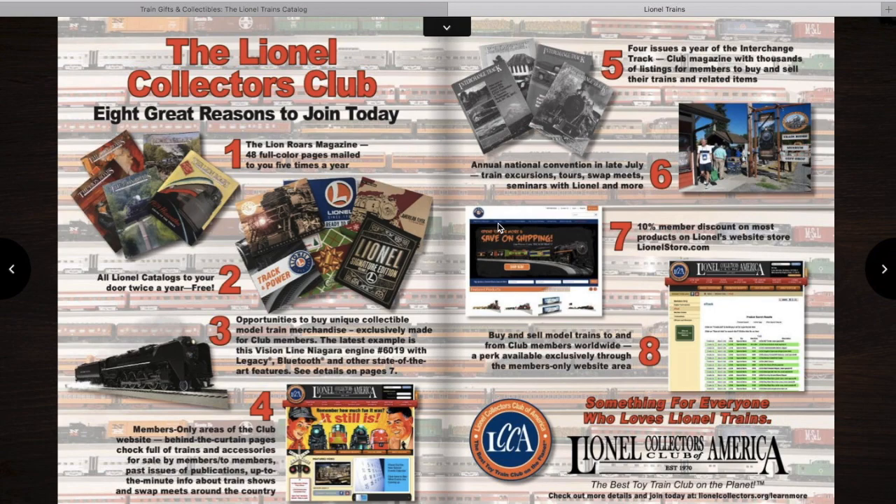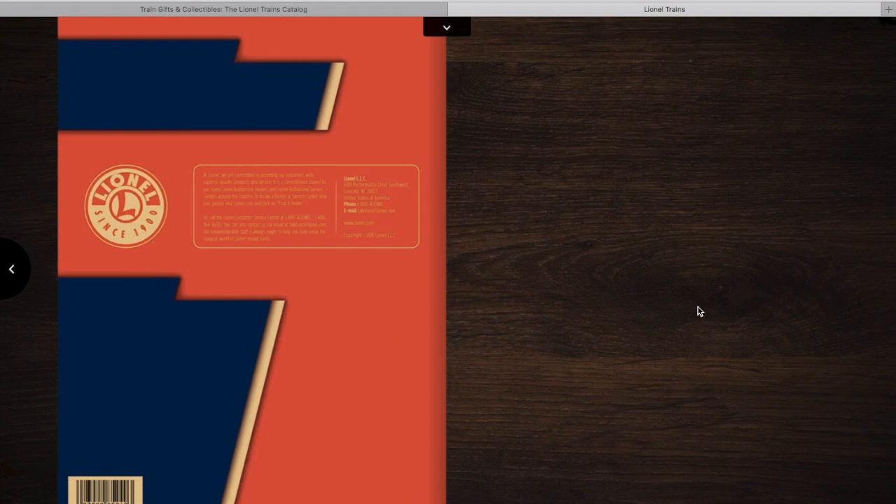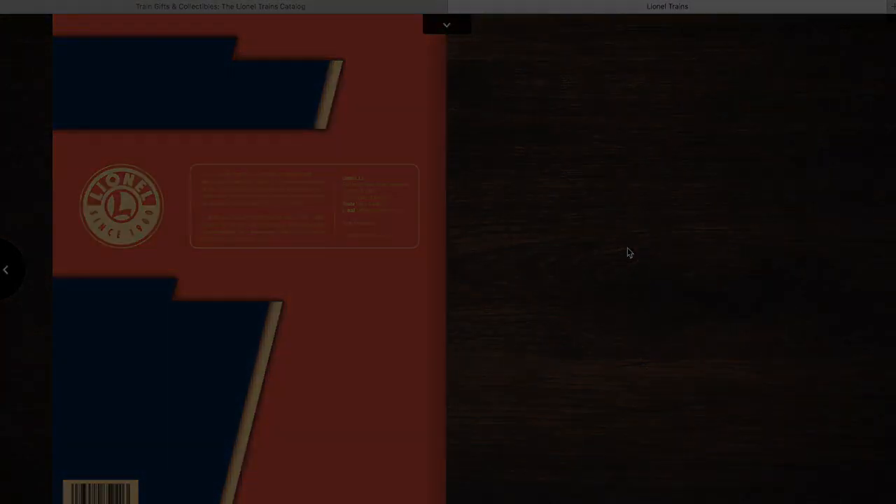And then you have the LCCA thing — that's pretty much it from this catalog. Very interesting stuff. Got a few things I'd like to get at some point in time, but I'm probably not pre-ordering anything. That's all for now — I'm Sam, and I'll see you next time.